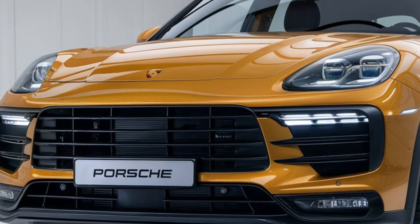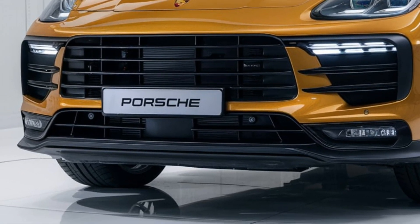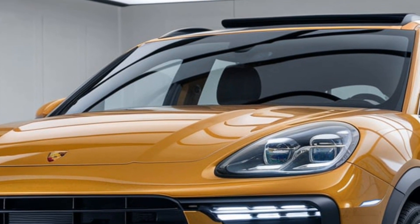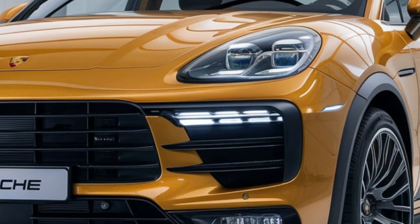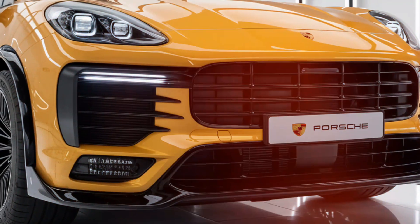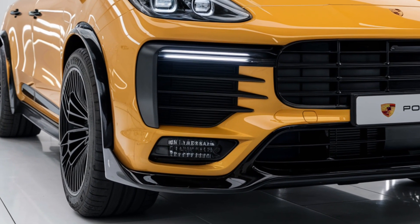The cabin exudes sophistication. The centerpiece is a massive curved display that controls everything from infotainment to climate. The seats are ergonomically designed, offering superior comfort and support, while the rear seats provide ample legroom and a feeling of spaciousness. The attention to detail, including customizable options for trims and finishes, ensures a personalized experience.